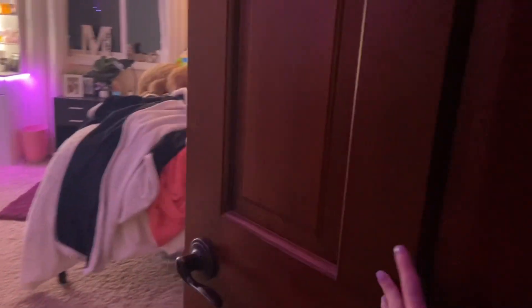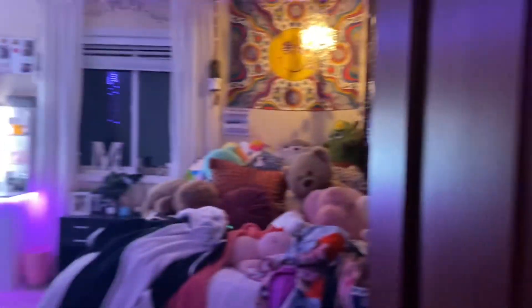It's kind of dark out right now but I'm just gonna walk in my door and give you a whole room overview, and then I'm gonna show you every detail. So you open my door and this is what you see — I'm just gonna give you a 360 kind of thing.